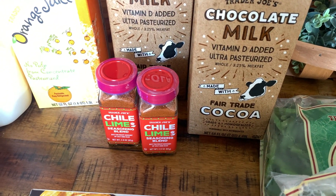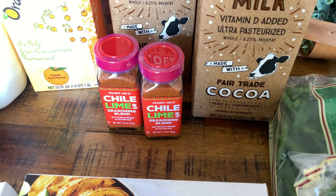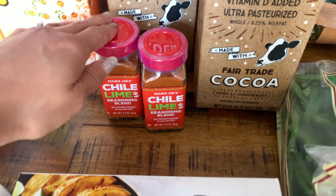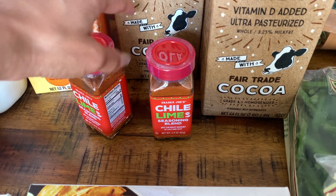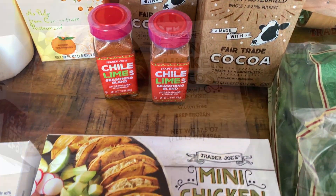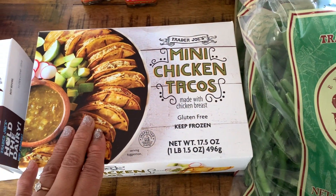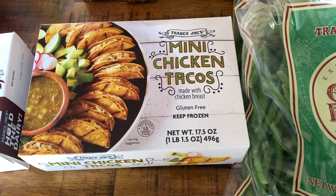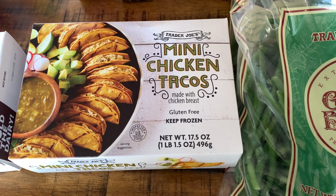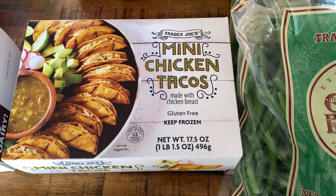Of course I needed to stock up on some of the chili lime seasoning - this stuff is so good, guys. We go through this really fast. We put it on fruit, on popcorn, on fresh cucumbers.